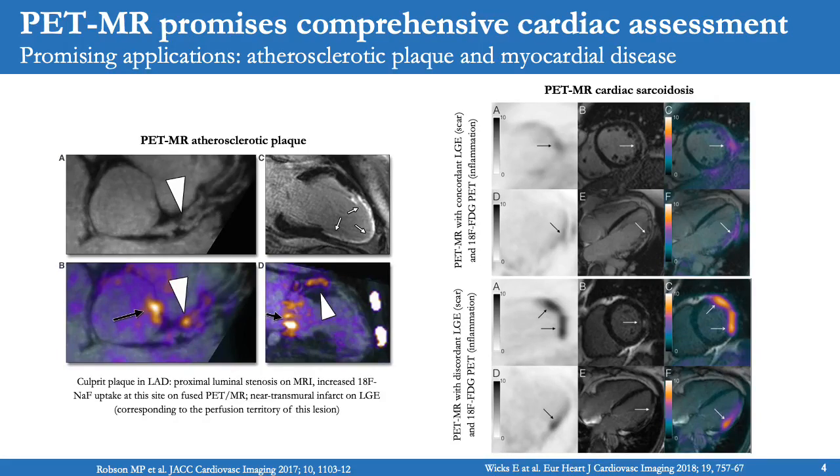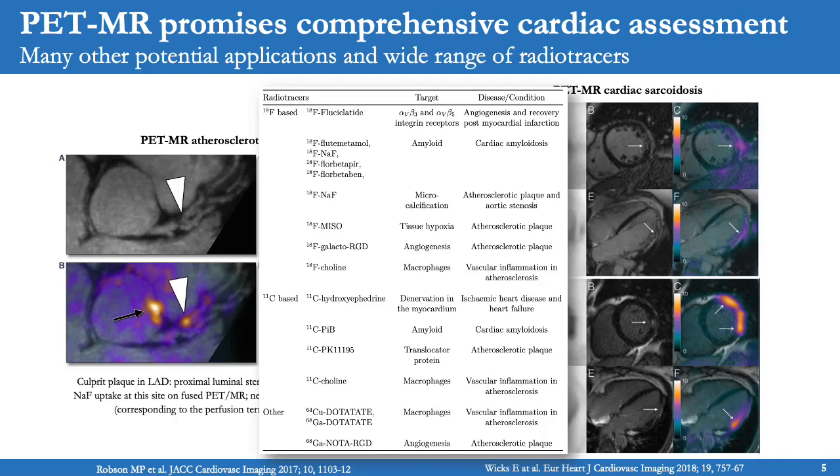Promising clinical applications include atherosclerotic plaque characterization with sodium fluoride, as well as myocardial disease assessment such as cardiac sarcoidosis, which is an inflammatory disease with patchy manifestations of inflammation and fibrosis. Sarcoidosis is considered an ideal application for PET-MR as it benefits from simultaneous assessment of myocardial inflammation with 18F-FDG and T2 mapping in concert with late gadolinium enhancement for scar detection. Other potential applications include aortic calcification and amyloidosis, detectable with 18F sodium fluoride for microcalcification and 18F flutemetamol for amyloid detection, among many more applications explorable with a wide range of available radiotracers.